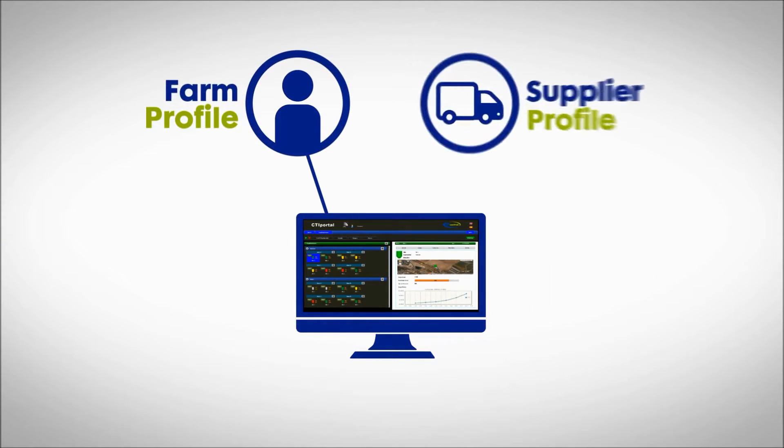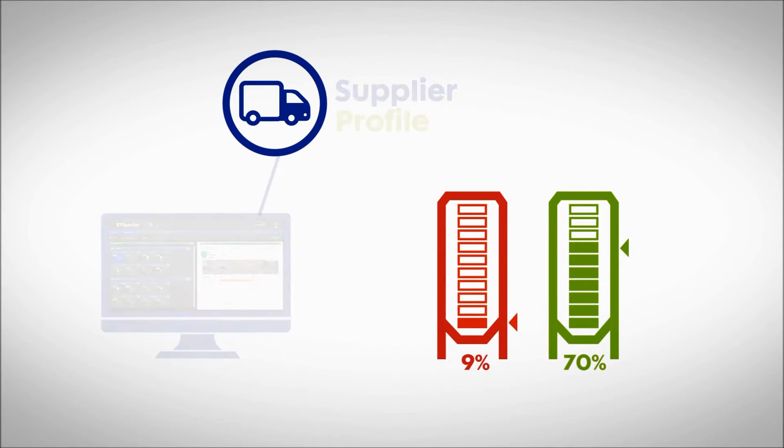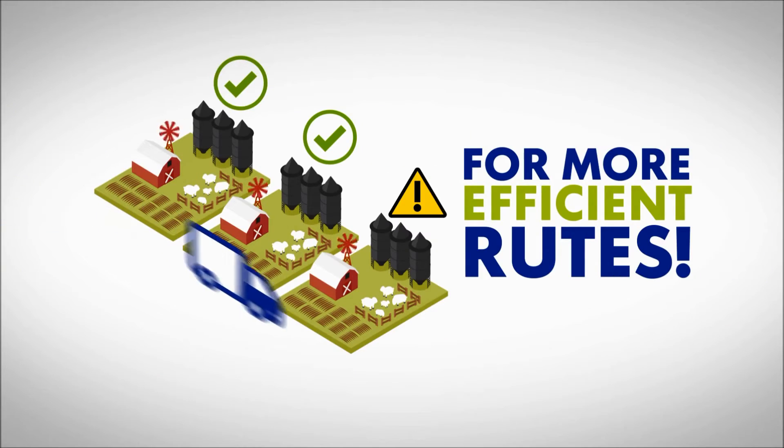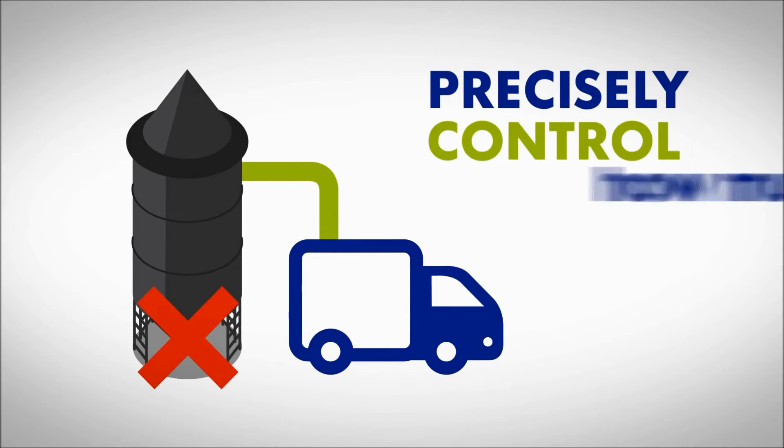You can even create user profiles with access to specific data. Your supplier would be able to log in and anticipate your production, or improve deliveries by working out new, less expensive or more efficient routes. When loading the silos, the exit is blocked to precisely control how much feed goes in.